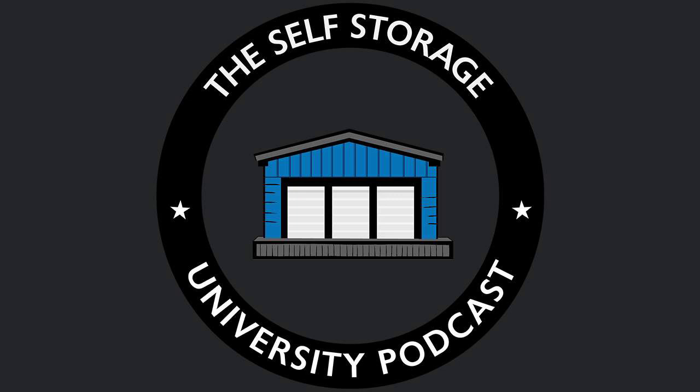Welcome to the Self Storage University podcast, where you will learn the correct way to identify, evaluate, negotiate, perform due diligence on, renegotiate, finance, turn around, and operate self-storage facilities. Here is your host, a partner in one of the largest real estate portfolios in the U.S. with nearly $1 billion of holdings, Frank Rolfe.